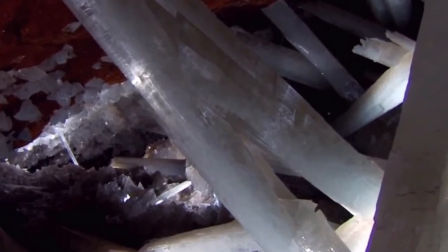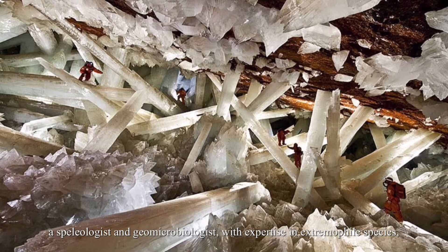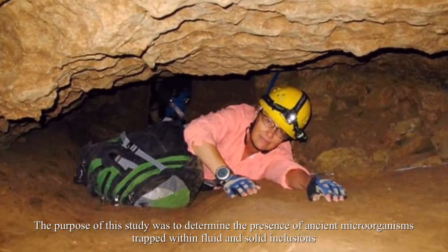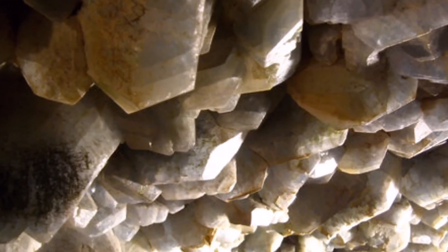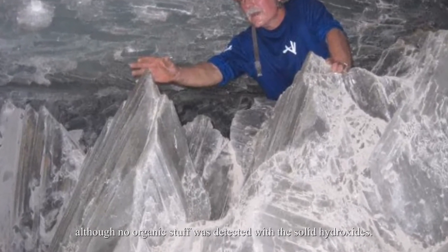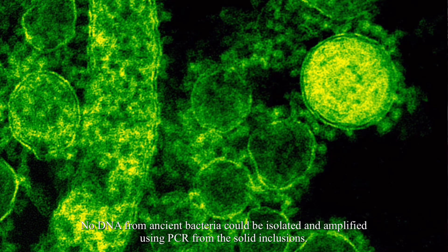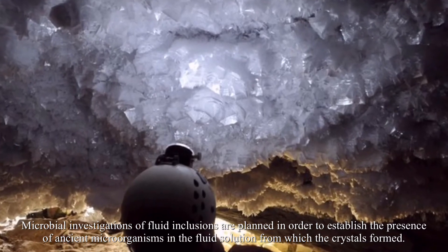Penelope Boston from New Mexico Institute of Mining and Technology, a speleologist and geomicrobiologist with expertise in extremophile species, performed sterile sampling of gypsum drill cores under aseptic circumstances by drilling small boreholes inside large crystals. The purpose was to determine the presence of ancient microorganisms trapped within fluid and solid inclusions in the calcium sulfate matrix. The solid inclusions are predominantly magnesium and iron oxy-hydroxide. No organic material was detected with the solid hydroxides, and no DNA from ancient bacteria could be isolated and amplified using PCR from the solid inclusions.